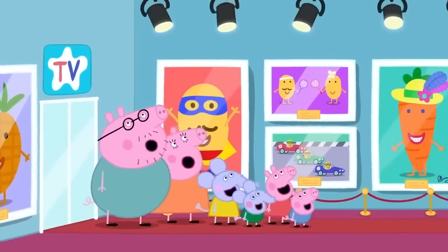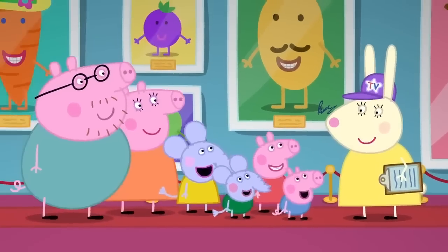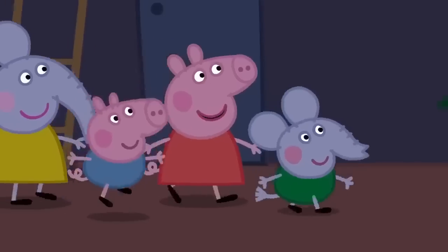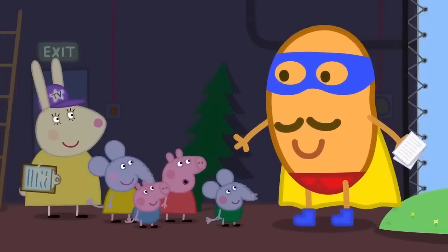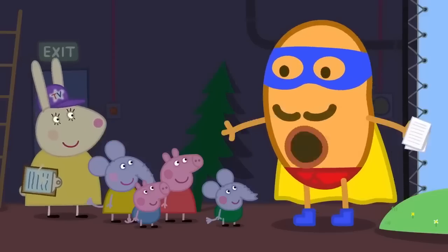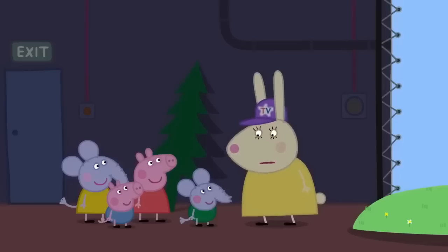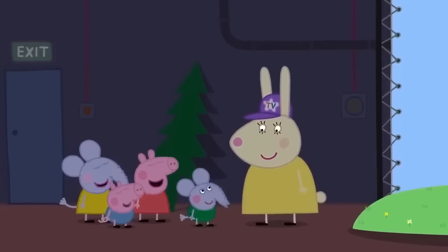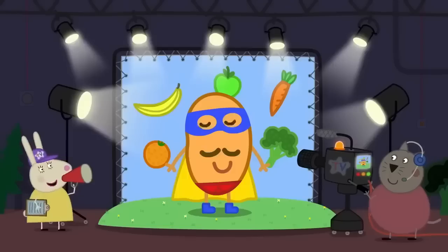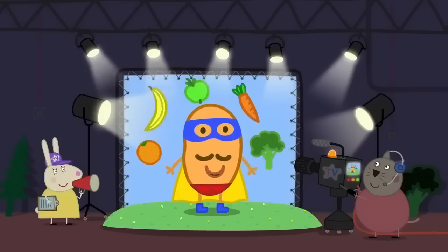Here is Miss Rabbit. 'Have you come to see how we make television?' 'Yes!' 'Very good, follow me.' 'Look — it's Super Potato!' 'Hello, everyone.' 'You see? He's not tiny — he's big!' Super Potato goes on set. 'This is where the magic happens.' 'It's not magic — it's science.' 'OK, we're ready to go. Light. Camera. And action.' 'Fruit and vegetables keep us alive. Always remember to eat your five.' 'And cut! That was amazing.'